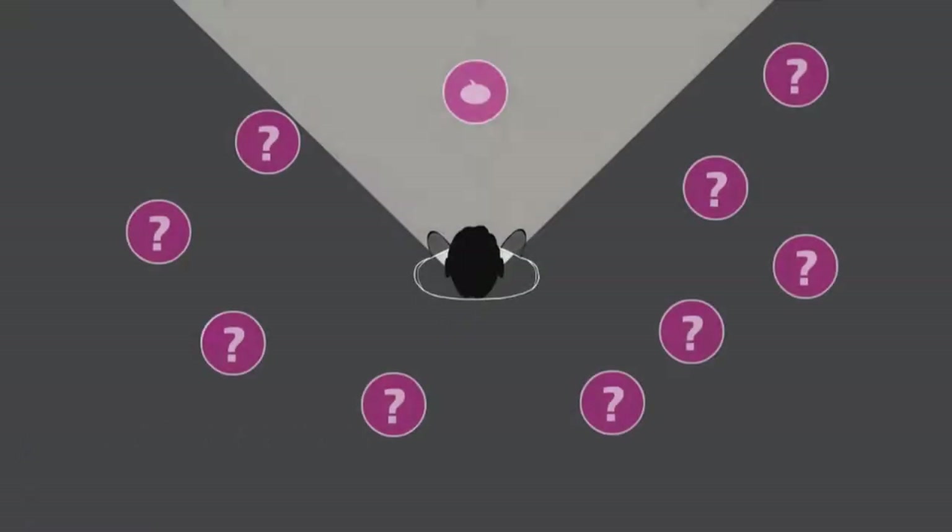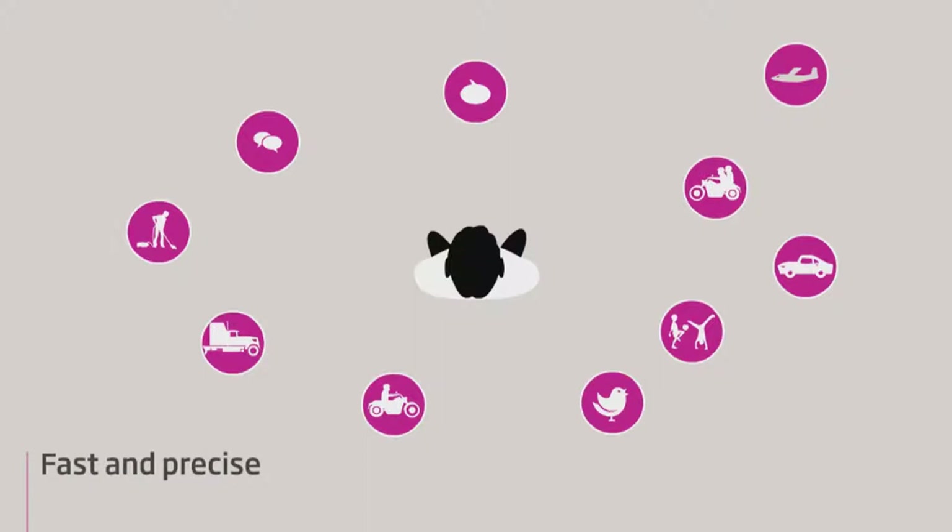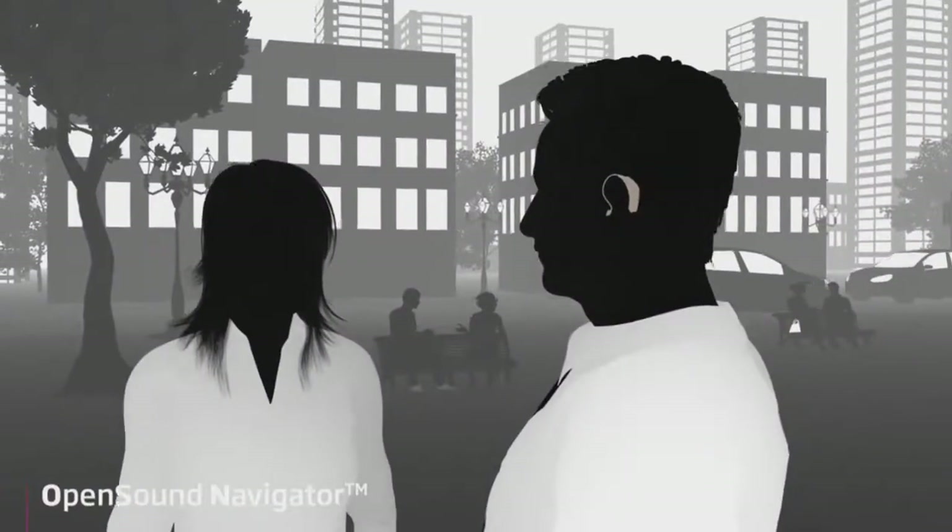The incredible speed of VLOX makes it possible to provide fast and precise localization and attenuation of noise. The system is so efficient that it can target individual sound sources instead of shutting them down. The feature that makes this possible is called Open Sound Navigator.